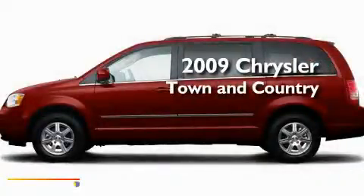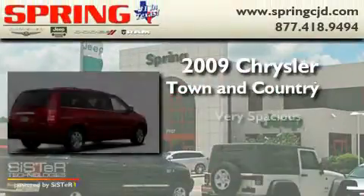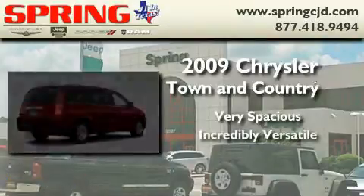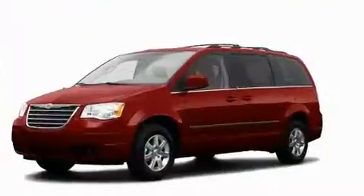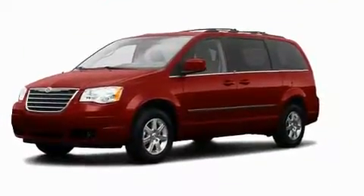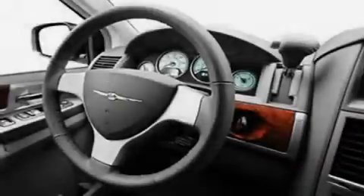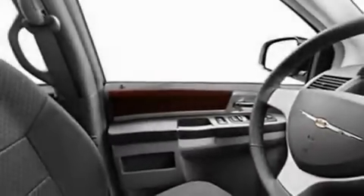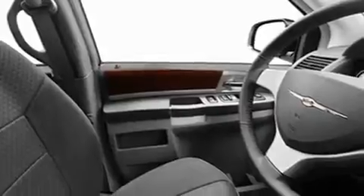This is a 2009 Chrysler Town & Country. Its top features include air vents for rear-seated passengers, a power rear liftgate, cruise control, privacy glass, a traction control system, and an anti-lock braking system.